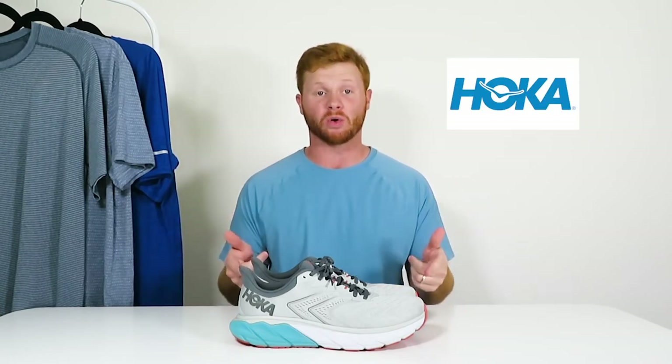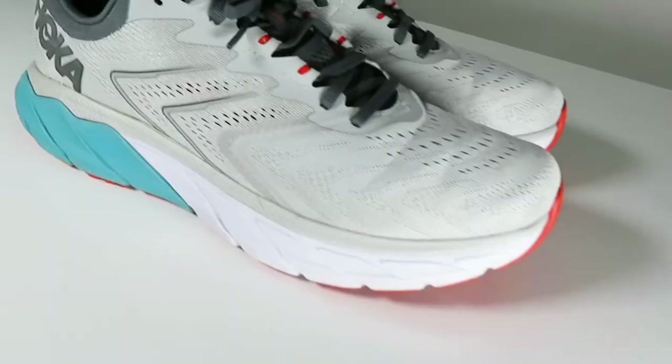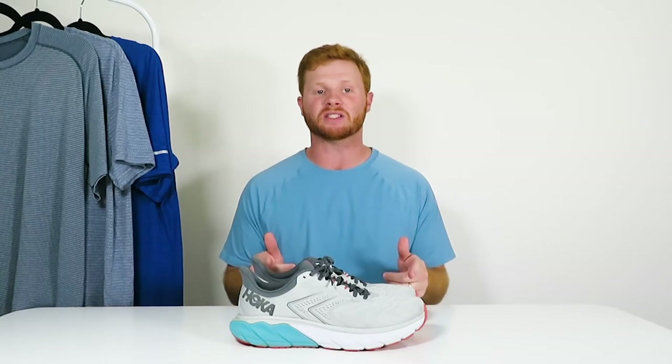So today I'm going to be doing a little bonus review on a running shoe company called Hoka. I know this is a little bit off script where I usually just do reviews on athletic clothing, but I really fell in love with these shoes and wanted to share my thoughts in detail.